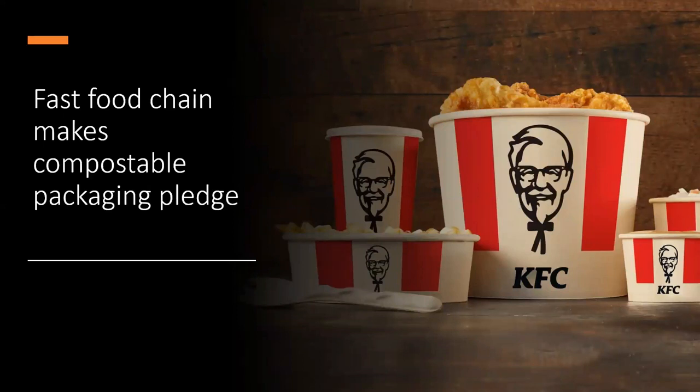KFC Canada has announced that it will make all customer-facing packaging home compostable by 2025, starting with a compostable bucket pilot. The move is estimated to divert nearly 200 million packaging items from landfill annually. In 2019 KFC Canada removed all plastic straws and bags, eliminating about 50 million straws and 10 million bags, and last year they moved from plastic to bamboo for their containers. It will be interesting to see how these changes are reflected in other core markets.